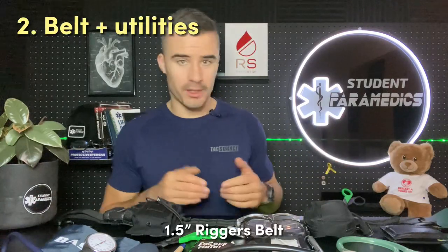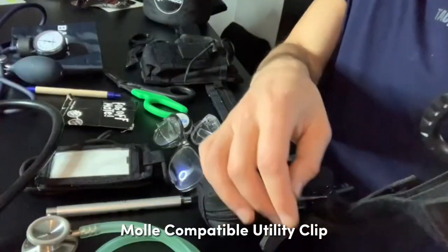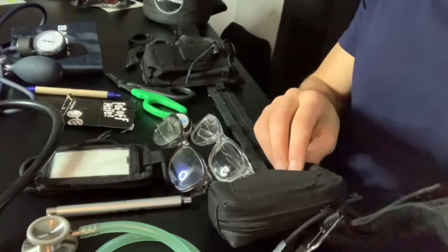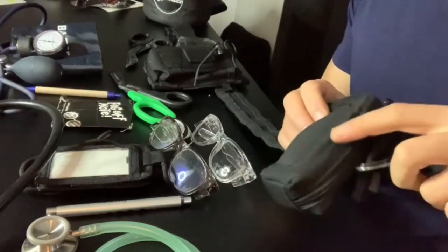Moving on, I've got this MOLLE-compatible belt. On this belt I've got a carabiner — I like to put a bit of medical tape on there. I've also got a little utility clip for the car keys, and a glove pouch by Tactical Source. It's MOLLE-compatible, slips right on, and it's super handy. I hate stuffing my pockets with gloves because you don't know which ones are clean and which ones are dirty, and you've got other things in your pockets too.